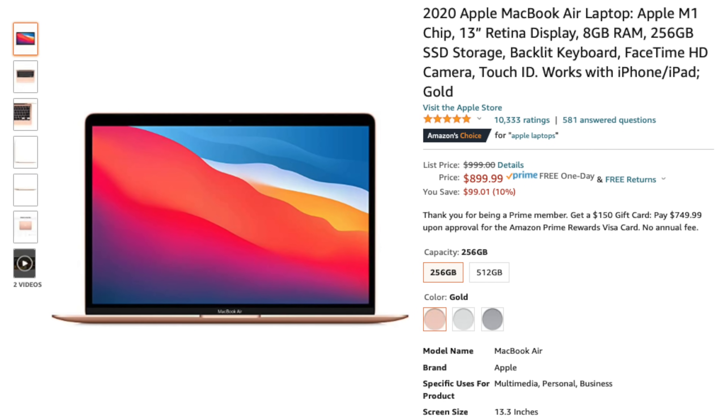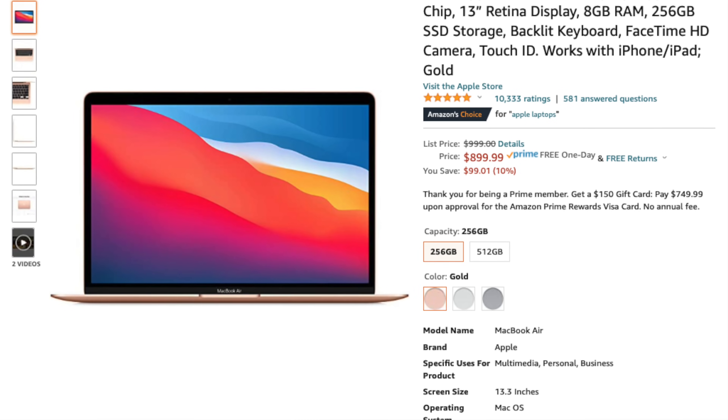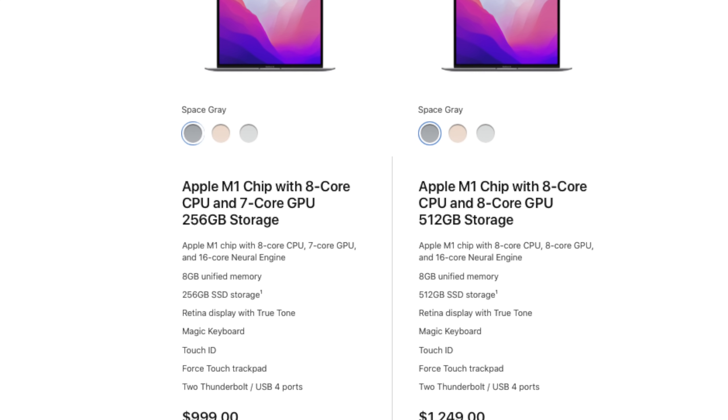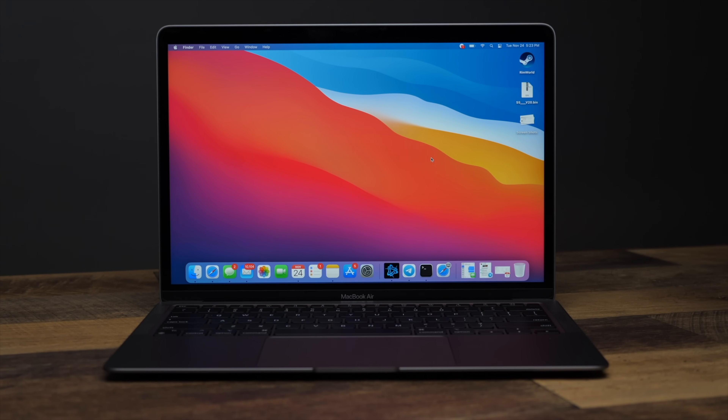The M1 MacBook Air can be had for around $1,000 retail, or during the holiday shopping season, $899 brand new at most places. Even outside the holiday season, you can get a refurbished one for $849 from Apple. For that base model price, you'll get the 8-core M1 processor, 7-core GPU, 8 gigabytes of unified memory, and a 256 gigabyte SSD. You can upgrade to an 8-core GPU, 16 gigabytes of unified memory, and a 2 terabyte SSD, but diminishing returns hits hard here when the MacBook Pro 14 lurks just around the corner.